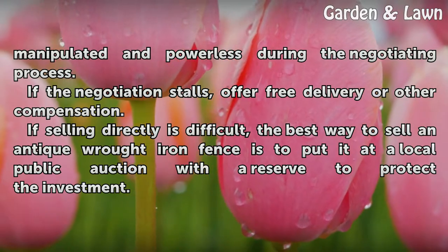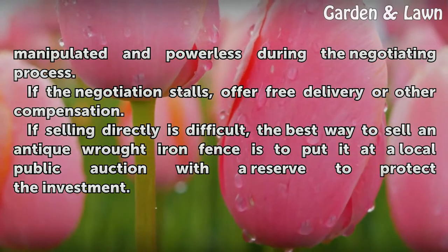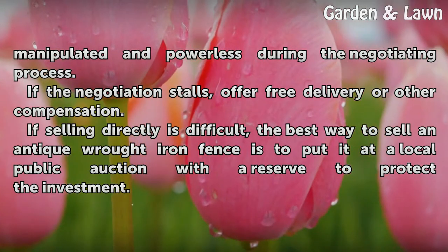If selling directly is difficult, the best way to sell an antique wrought iron fence is to put it at a local public auction with a reserve to protect your investment.